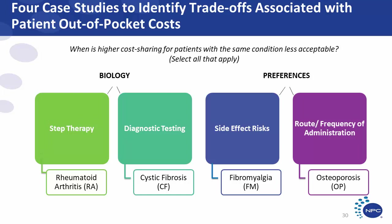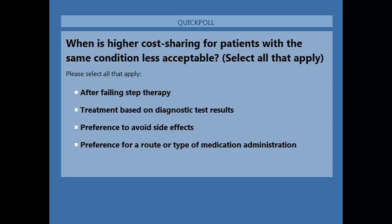The last case study looks at preferences for how the patient gets the medication — by route of administration or frequency. For osteoporosis, a biannual injection may be preferable to some patients versus an oral daily, weekly, or monthly treatment. The cost difference for the injection is about $1,600 per year and is typically covered on the specialty tier, while the oral is about $100 on the generic tier. Is it acceptable for patients who prefer how they receive their treatment to pay higher out-of-pocket costs?